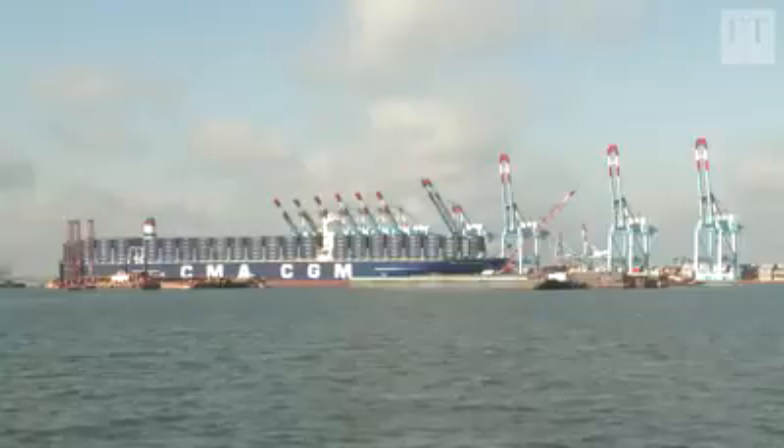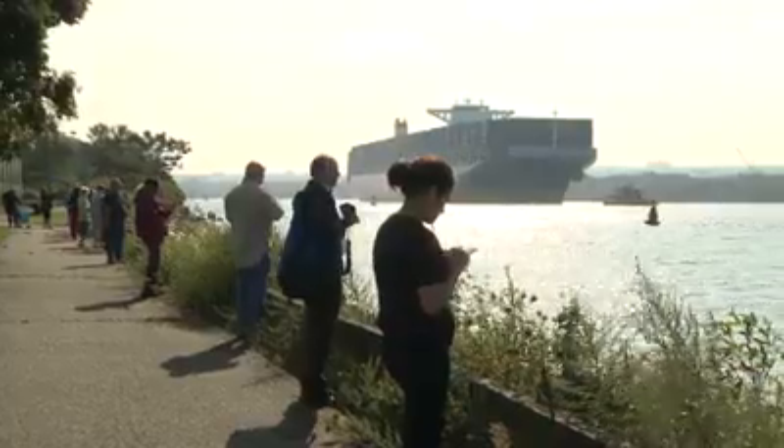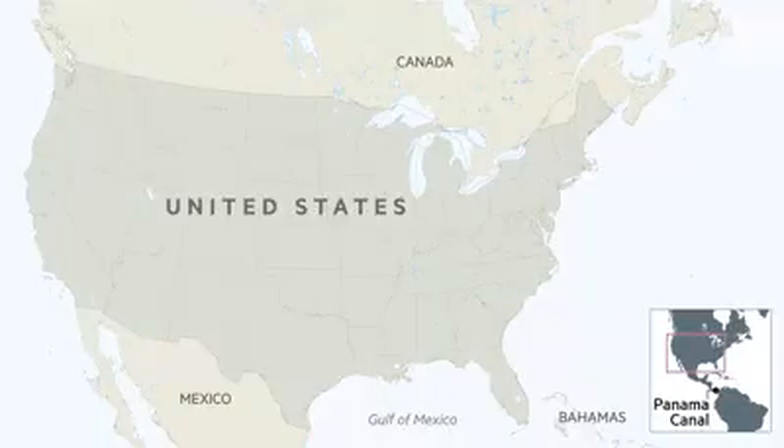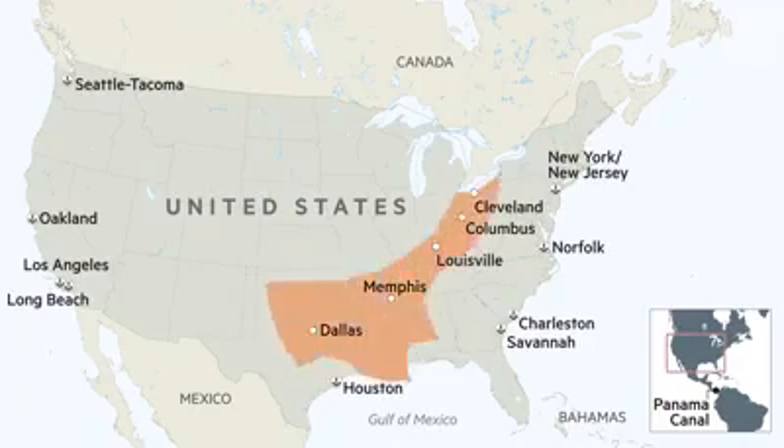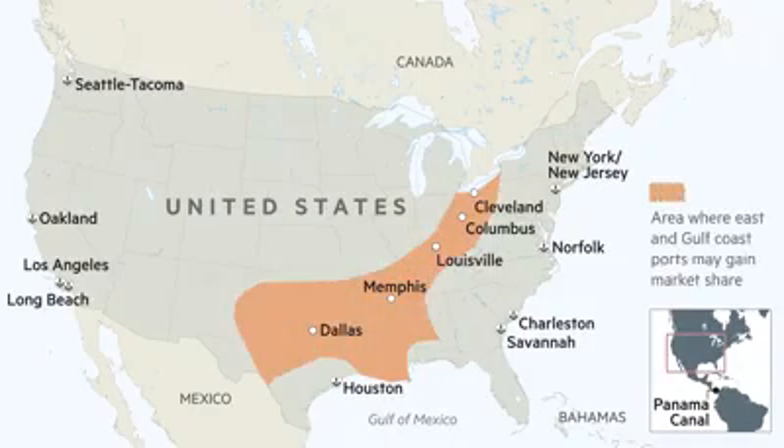Service to the East Coast by these mega ships could also tilt the landscape of commerce inside North America. Right now, importers of Asian goods generally use ports on the West Coast unless they're within several hundred miles of East Coast ports. The widening of the canal and the higher Bayonne Bridge could alter that equation — by the year 2020, as much as 10% of East Asia origin container imports could shift to the East Coast from the West Coast.